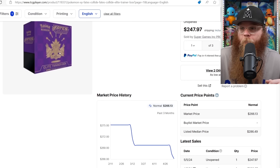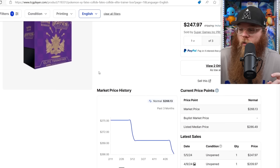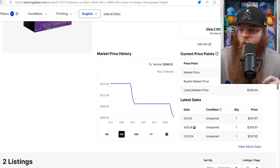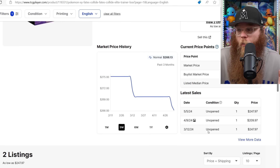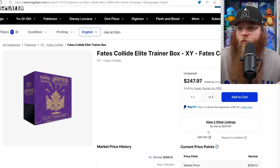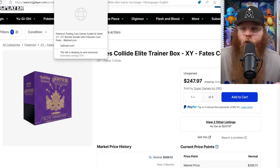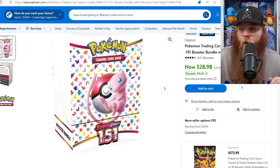Next, Fates Collide ETB — I love this one. It's so beautiful with the Mega Alakazam right there, really nice purple. Every time I see it in person it just pops. Sales at $247, $210, $250, $274 — not a ton of sales or many on the market. I'm a really big Alakazam fan and would love to get this for my collection.